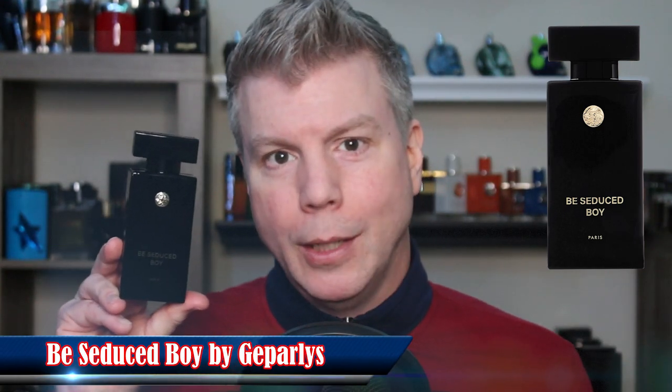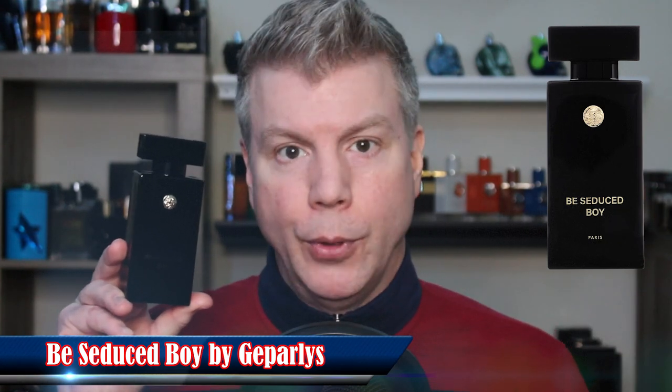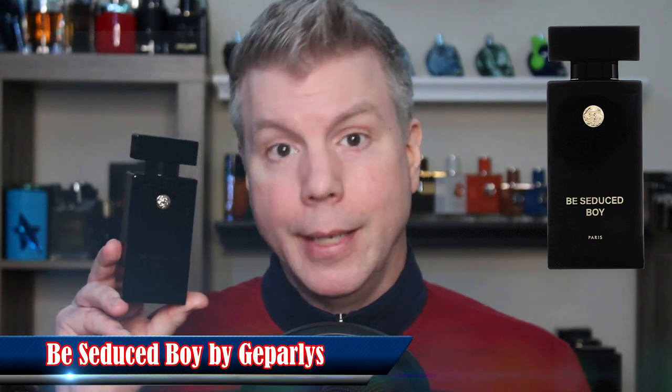The second clone of Bad Boy I can wholeheartedly recommend because I myself wear it is from Chaparlis, called Be Seduced Boy — an obvious Bad Boy clone, not only in the name but in the overall tonal quality. It isn't quite as peppery as Yes I Am The King Lion, which remains my go-to for the highest quality Bad Boy clone, but Be Seduced Boy would be very close as a second. Right now you can get a 100ml bottle for under $15 at the Perfume Spot.